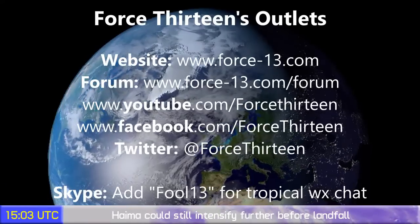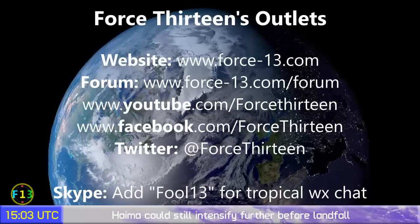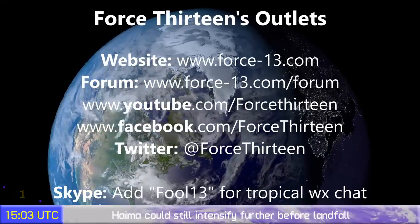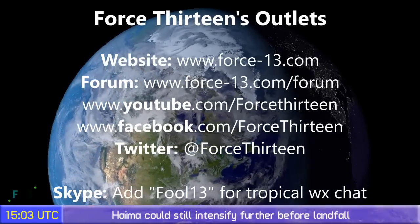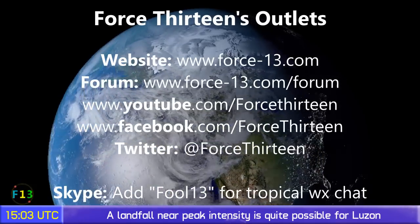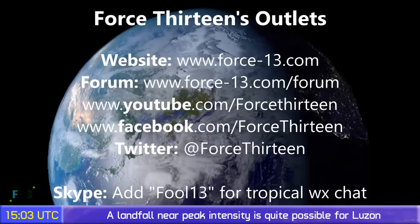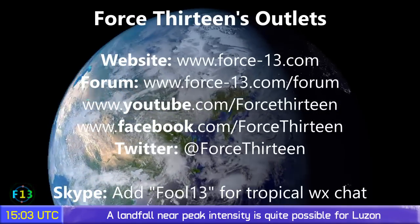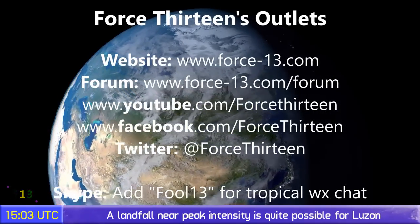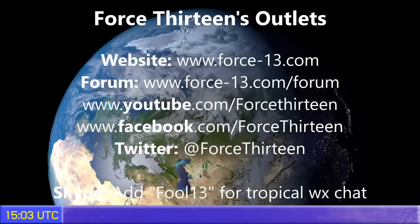You can follow Force 13 on any of our outlets — the website force13.com — and also on YouTube, Facebook, and Twitter. Search 'Force 13' or you can add 'fool13' on Skype for tropical weather chat at any time — that's F-O-O-L-1-3. We'll be providing another update on this storm later today and will probably be going live on the system tomorrow when it makes landfall in the Philippines. That's all for now.